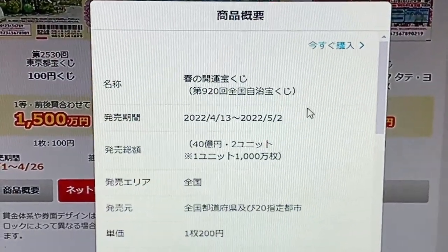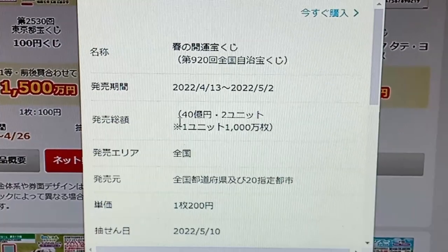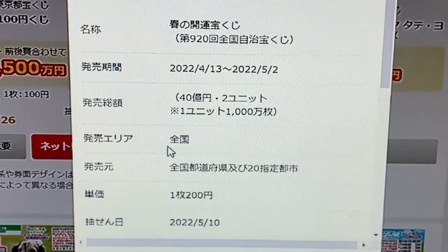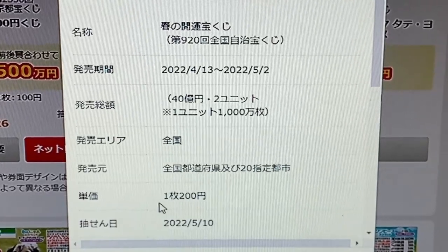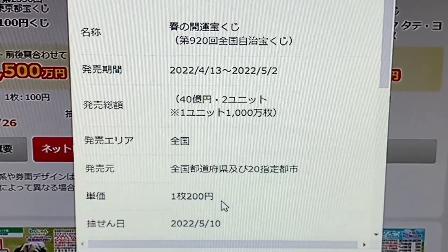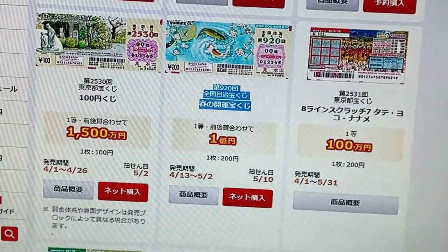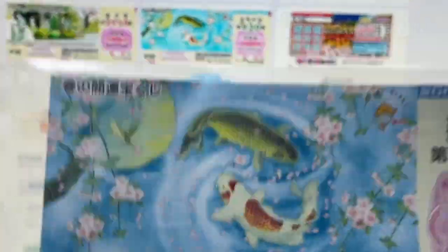Here are the details of the ticket: the name of the ticket, the sales period, the sales target. Zenkoku means national. A single ticket costs 200 yen. And the drawing date. So it's to your advantage to get at least one of these tickets.